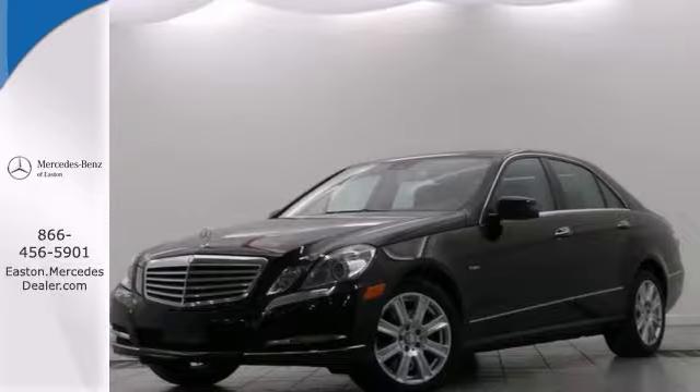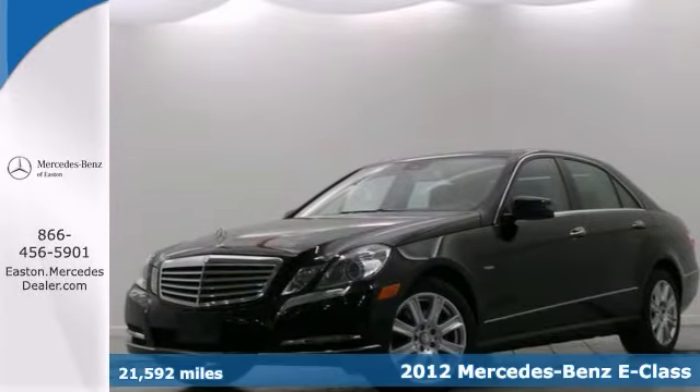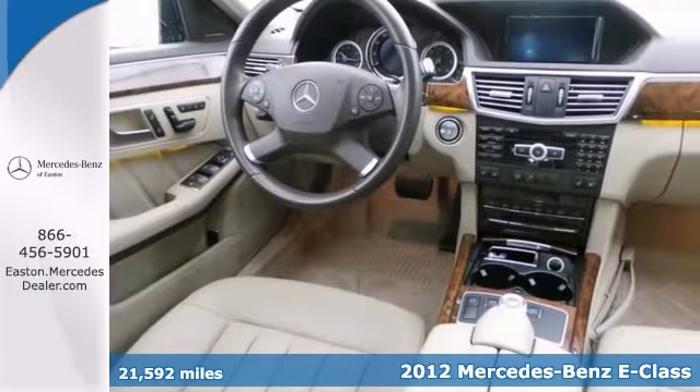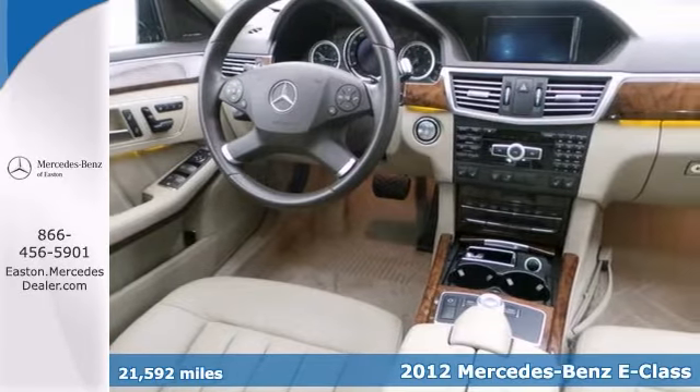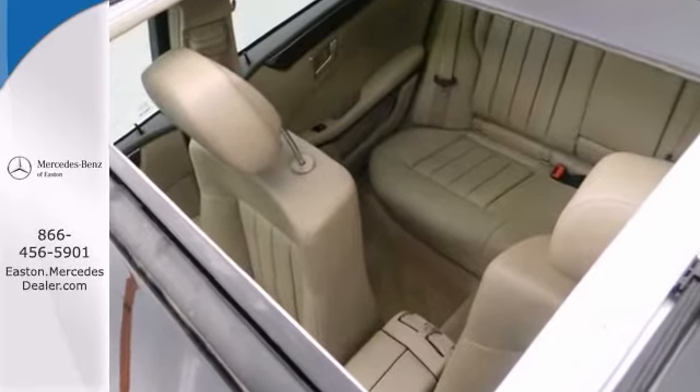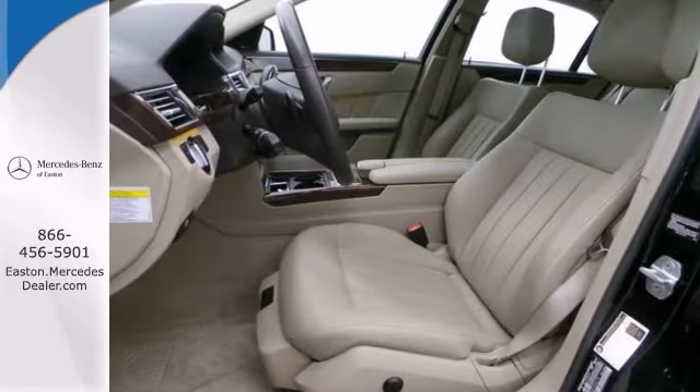Click the link below to schedule a test drive. Here's a certified 2012 Mercedes Benz E350 Bluetech, nicely equipped with a premium 2 package. Bi-Xenon headlamps, electronic trunk closer, keyless entry, and command system with hard drive navigation. Loaded up with all the toys.